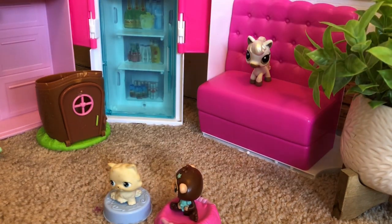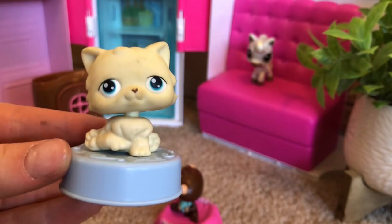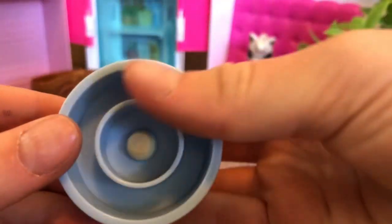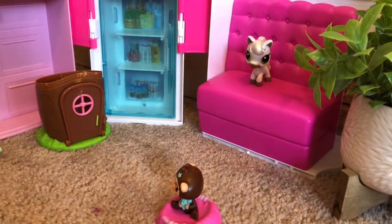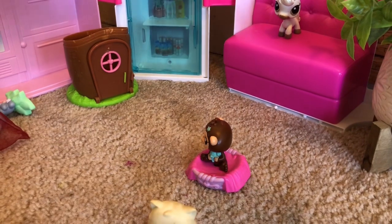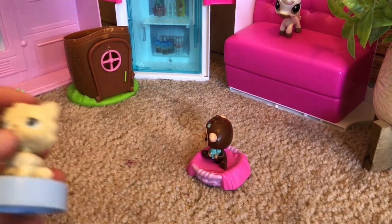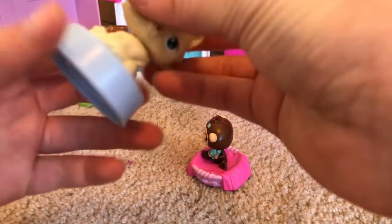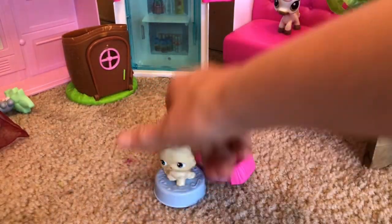Oh my gosh, look at this one! This is a Parisian cat as a McDonald's pet. This one seems really high quality. It's actually pretty small compared to a normal size Parisian cat, but super cute — feels super high quality for a McDonald's pet!